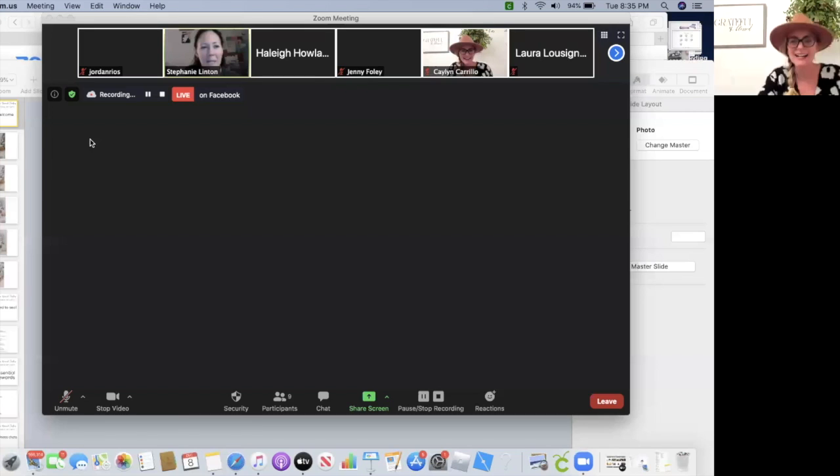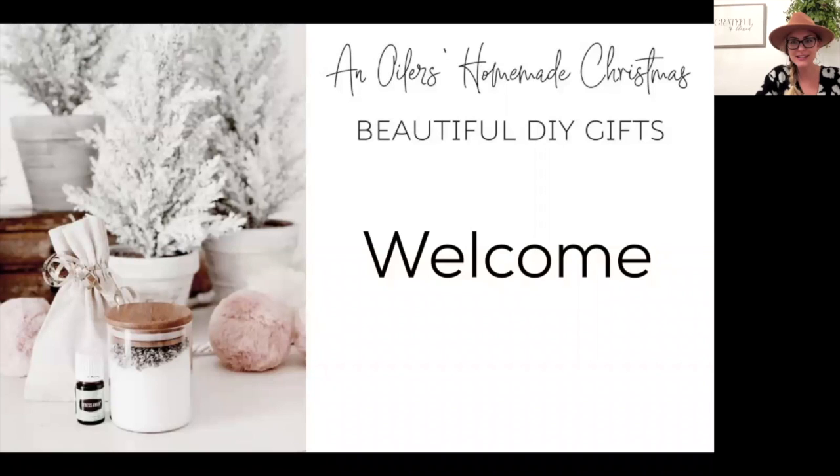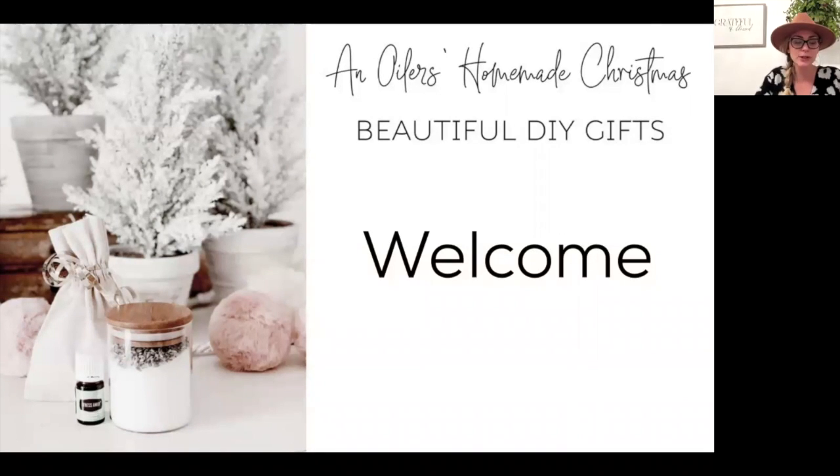Welcome to our class tonight! We're doing an oils DIY session to get you beautiful gifts that not only meet the budget but are beautiful too. We're going to make some of our favorites shared in Little Drops in November by Leanne Peace. These are things I'm personally giving to family and friends for Christmas, so I'm excited to get ahead of the game starting tonight.